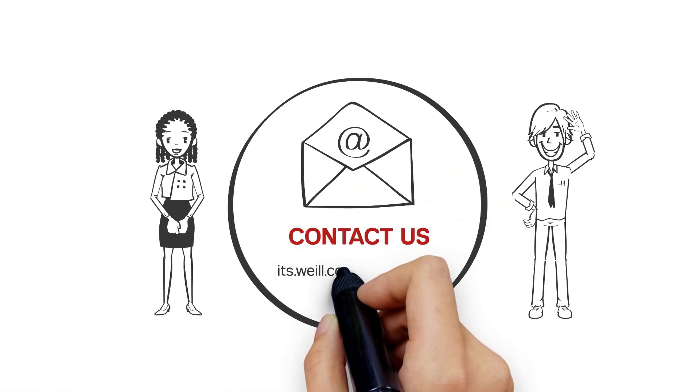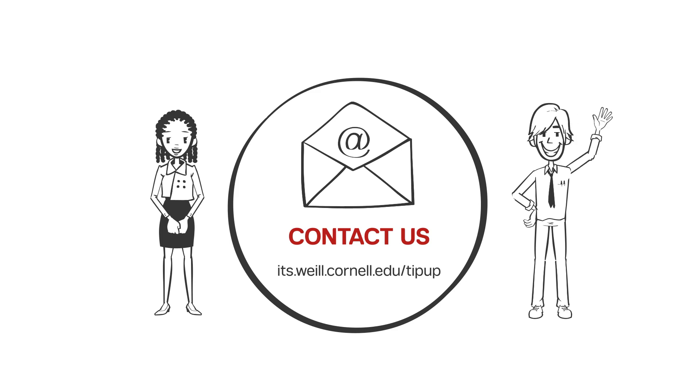Want more TipUp? Watch our videos and submit your ideas at its.wile.cornell.edu/TipUp.